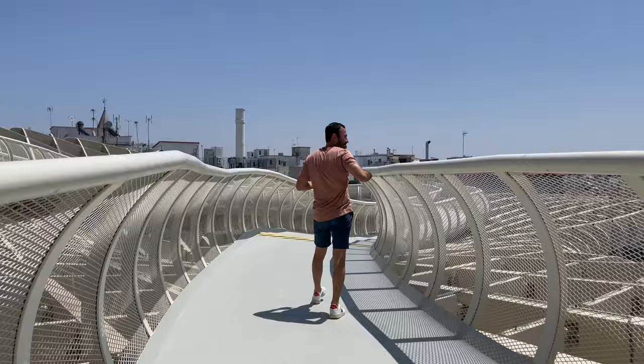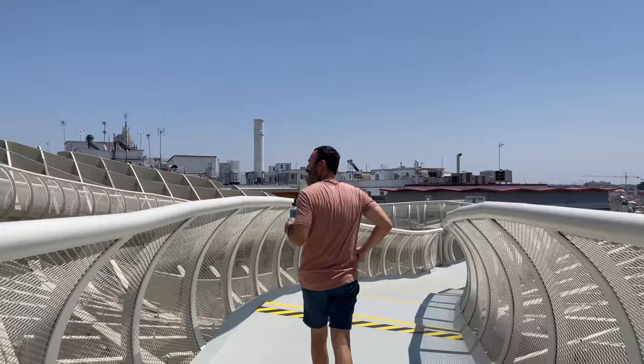I probably wouldn't come back in the summertime, but the nice part is that there are no crowds. We paid five euros to go up to the top of the wooden art structure. There was no one else on the roof. Is it worth five euros? Definitely not.